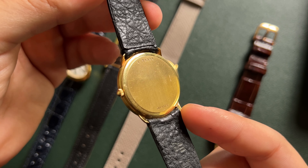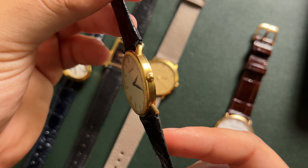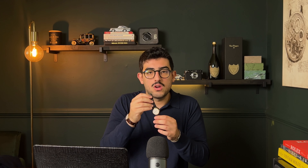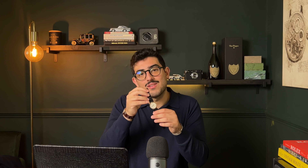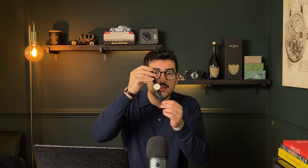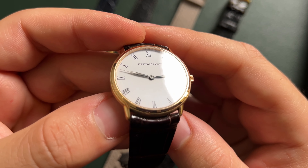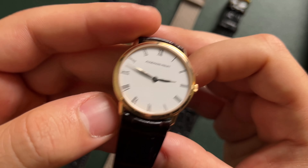Then we step to the $3,000 price point and take a look at the coin edge bezel, also in yellow gold. You can see this is a later model with its flat case back. The coin edge bezel makes it wear just a little bit larger. This one does come with its original strap and buckle, which are also in great condition — knowing that this is 50 years old now. These APs are beautiful, and with a Roman dial like this and a sandblasted finished example, I think you get a lot for the money you're spending.